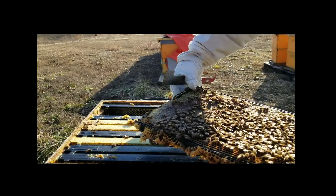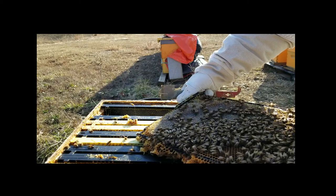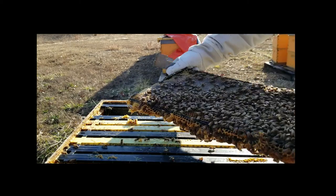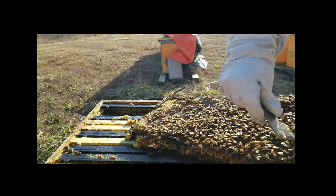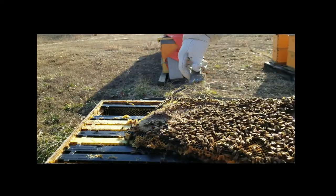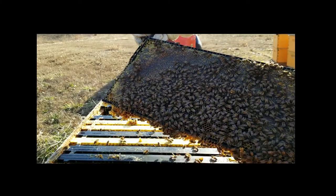There's the queen right there! It's good to see her alive, and we do have eggs. Where they've eaten the honey out right through here, we've got all freshly laid eggs surrounded by lots and lots of honey, so these guys have plenty of stores. Even if we get into a bad stretch, they are going to be more than fine.